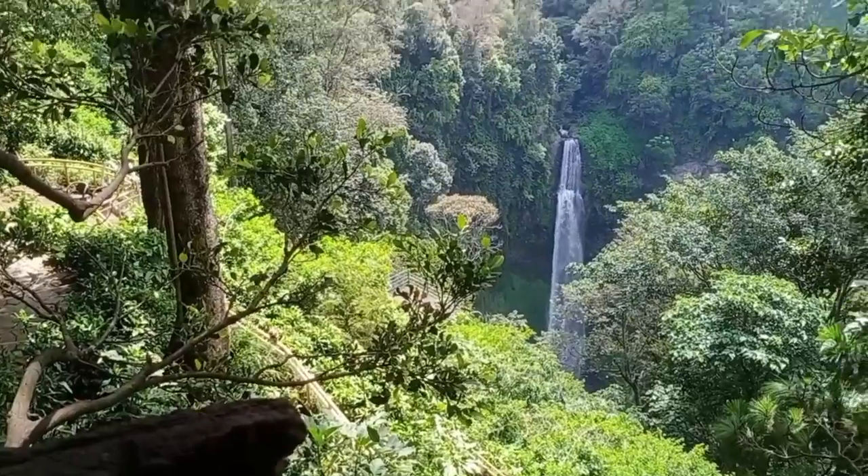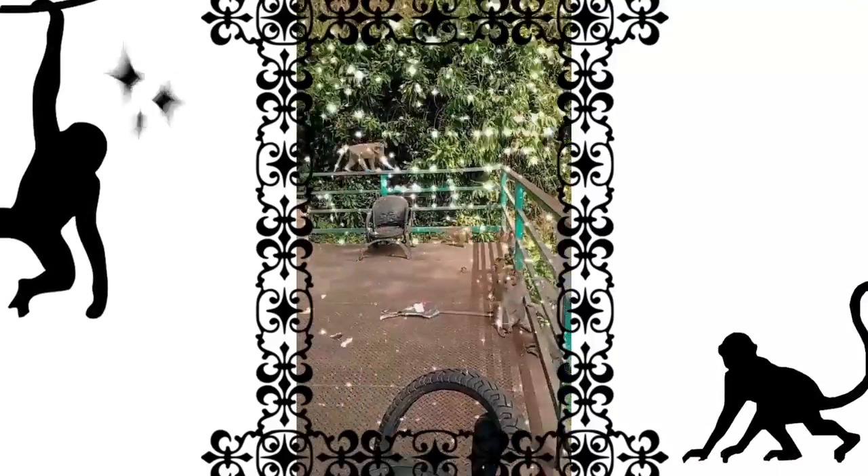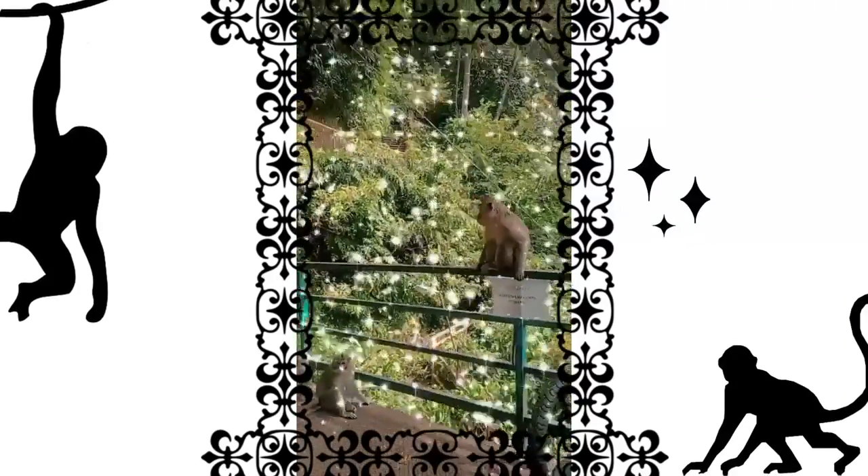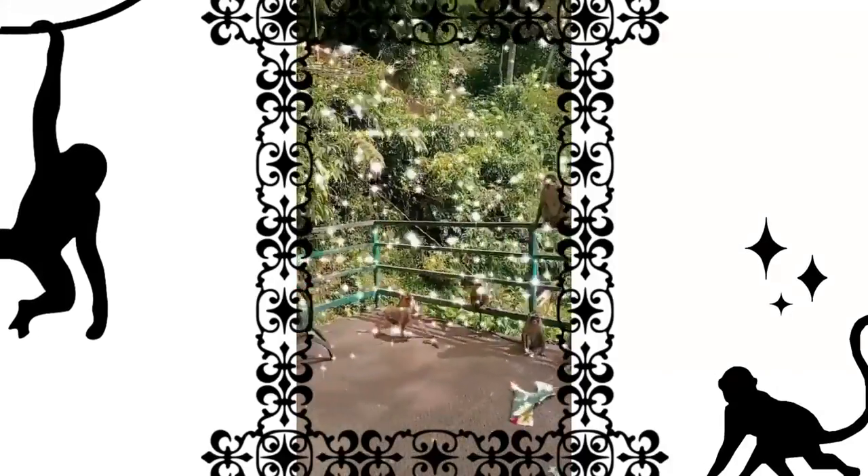When we just arrived, we were immediately greeted by many monkeys who were sunbathing. This is the first sight you will see at the entrance if you visit early in the morning.